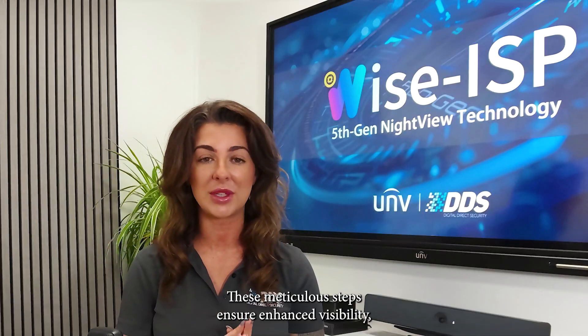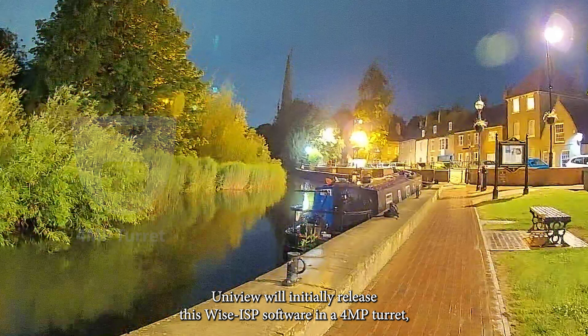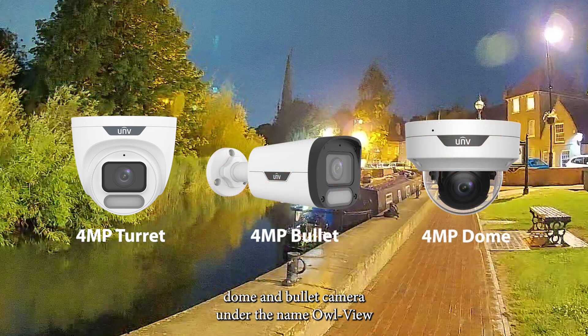These meticulous steps ensure enhanced visibility, restoring the original colors and details of the scene. Uniview will initially release this Wyze ISP software in a 4 megapixel turret, dome and bullet camera under the name Owl of you.